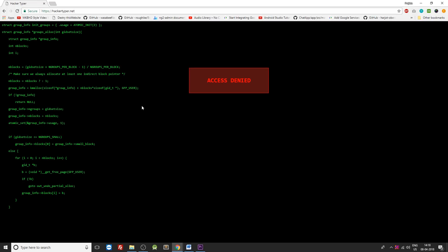At number 5 is Hacker Typer. Hacker Typer is one of the most amazing websites on this list. With this website you can prank your friends that you're a hacker or a programmer and your typing speed is too good. Open this website and start typing whatever you want.